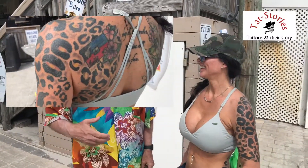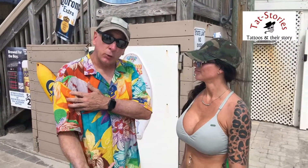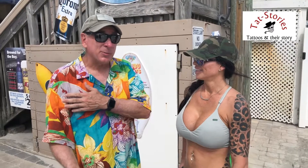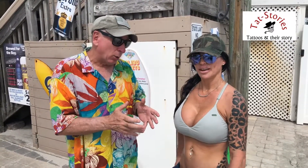That is absolutely awesome. So it gives you an absolute ability to do a cover-up over scars, which is very cool. Sometimes we see cover-ups because of bad break-ups. We see cover-ups because of divorces. This is a cover-up because of a scar, and that's very cool.